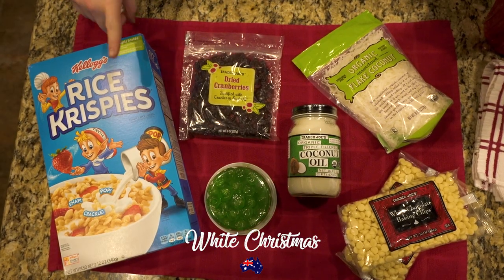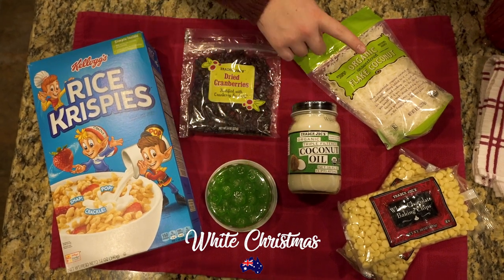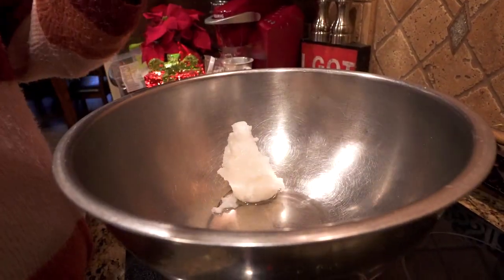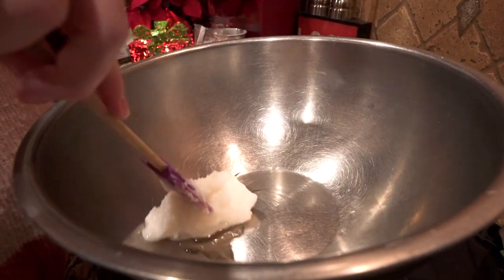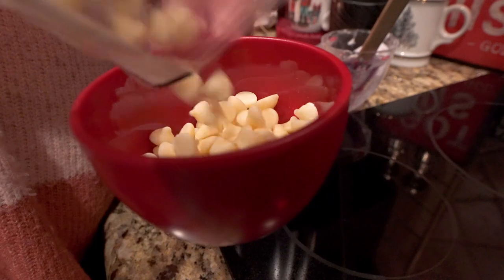For Australian White Christmas, we have Rice Krispies, dried cranberries, candied cherries, coconut oil, shredded coconut, and white chocolate. First, we are going to melt the coconut oil and the white chocolate chips so that we can mix them with the Rice Krispies.